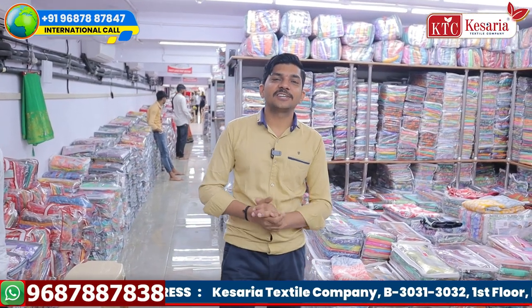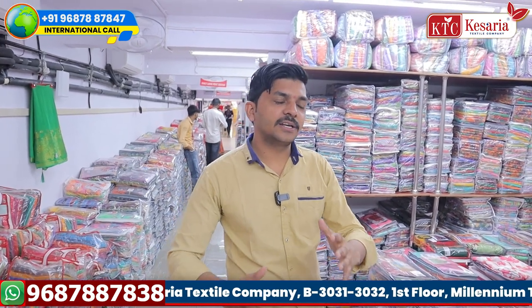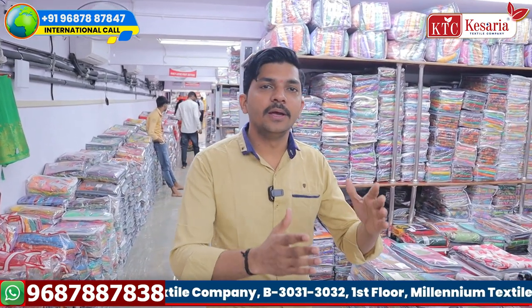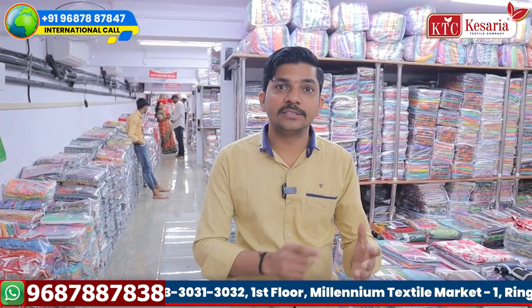Hello viewers, welcome to our KTC, Kaysera Textile Company. We've got our saree collection — saree delivery, printed saree delivery, some fancy sarees with satin border and jerry border.